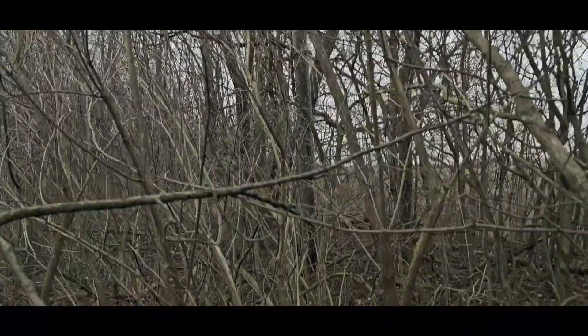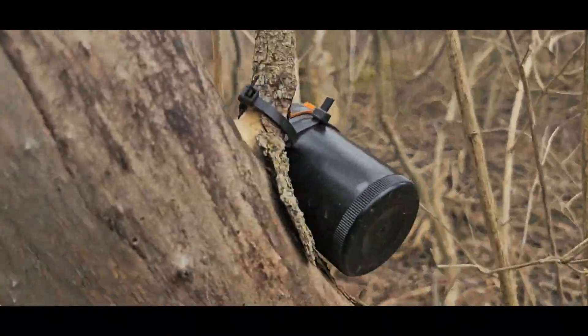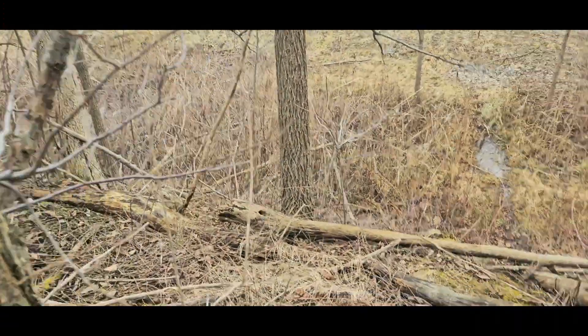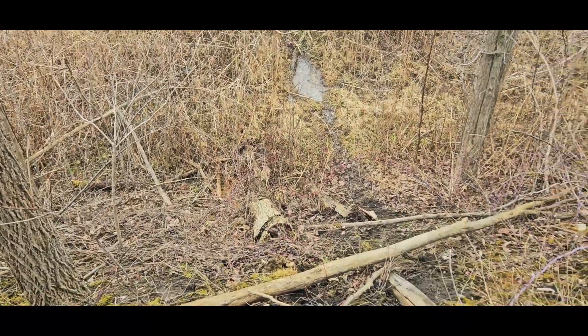I went to go check out this pole — nothing here, but there's a little geocache. I got to get back into doing that. It's been quite a few years since I went and did a geocache.